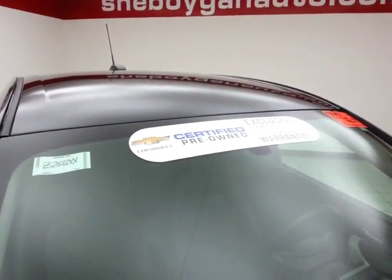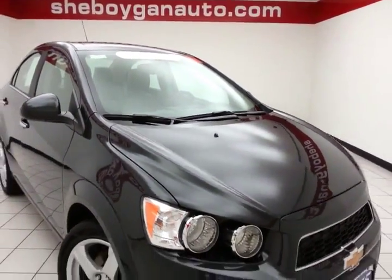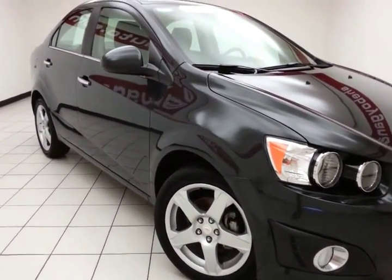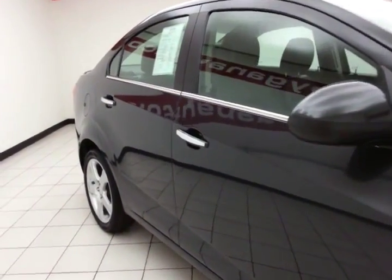To be GM Certified, a vehicle goes through a very strict 172-point inspection, giving you the balance of a 3-year, 36,000-mile bumper-to-bumper, and a 5-year, 100,000-mile powertrain warranty. You also receive an additional 12,000-mile bumper-to-bumper, and 2 years or 24,000 miles worth of scheduled maintenance.